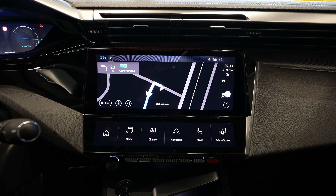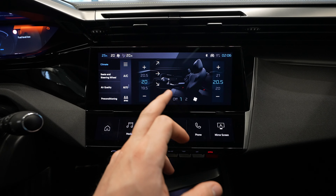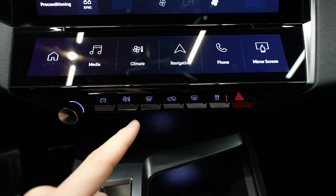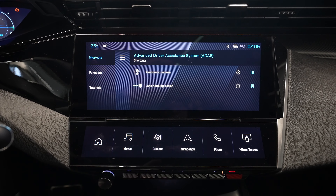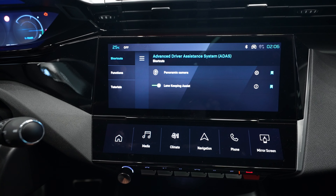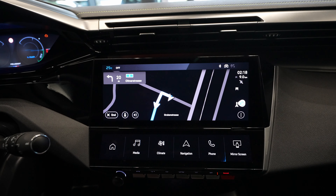Now let's look at the multimedia system. You have a few physical buttons down here for different functions. For example, if the climate system is on and you want to turn it off, you don't have to go into the menu — just press this button down here and turn it off, super simple. You also have shortcut buttons for airflow, and a button that takes you directly to the climate menu, and another that goes straight to car settings.